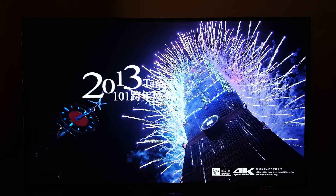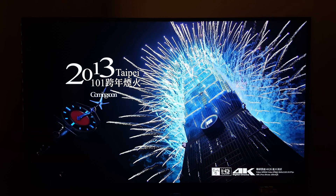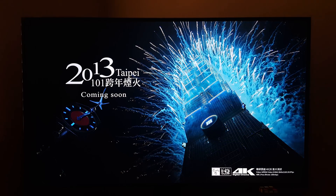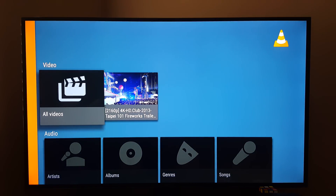So it stutters every so often. If you get a 4K video through Amazon, it's going to play it smoothly because the bit rate is not going to be this high. But otherwise it played it pretty smoothly. Sometimes it's the video player, so let me just go back to home.